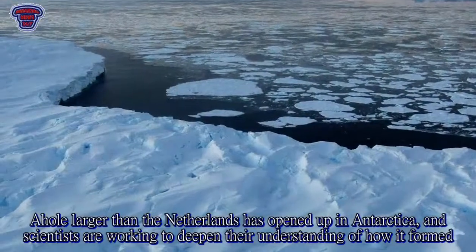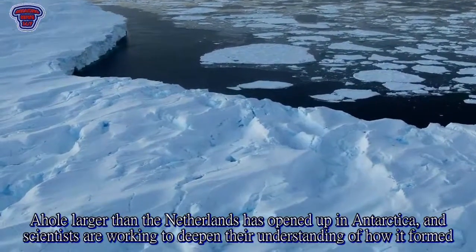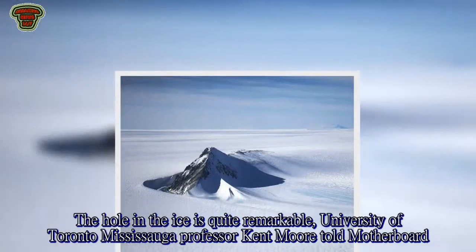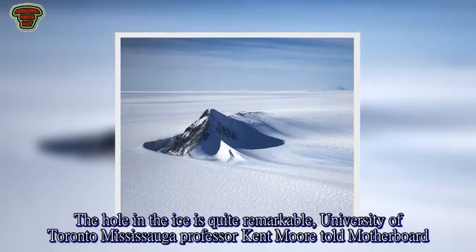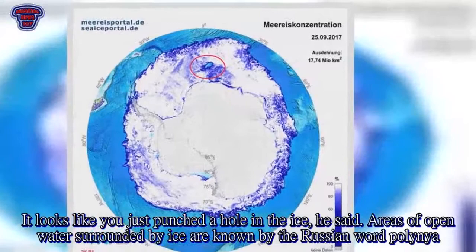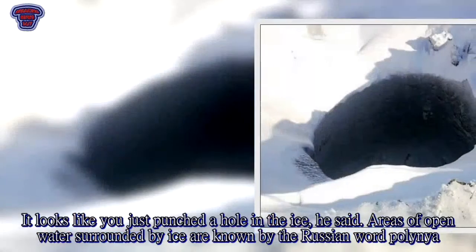A hole larger than the Netherlands has opened up in Antarctica, and scientists are working to deepen their understanding of how it formed. 'The hole in the ice is quite remarkable,' University of Toronto Mississauga Professor Kent Moore told Motherboard. 'It looks like you just punched a hole in the ice,' he said. Areas of open water surrounded by ice are known by the Russian word polynia.